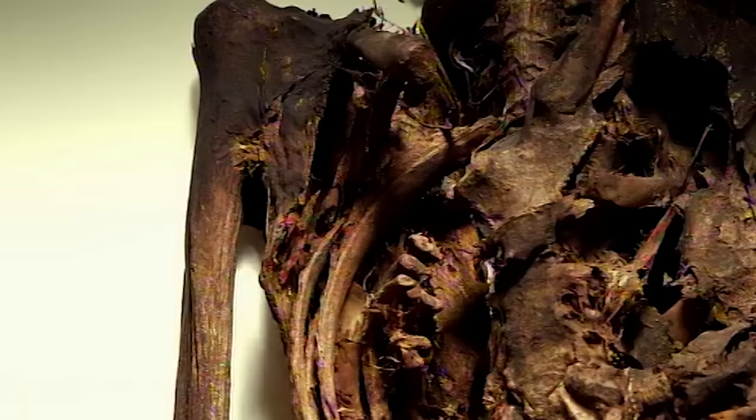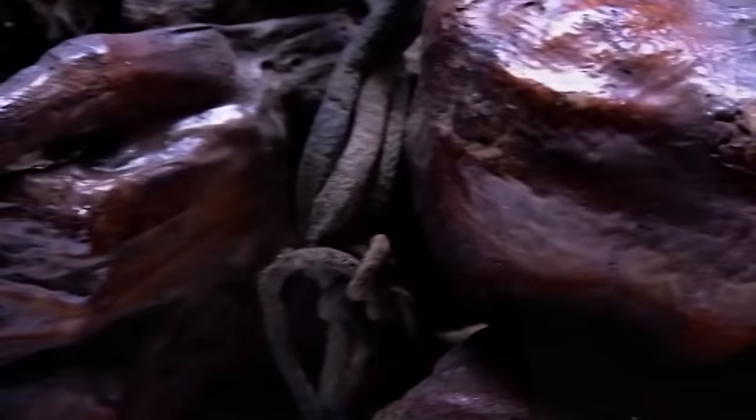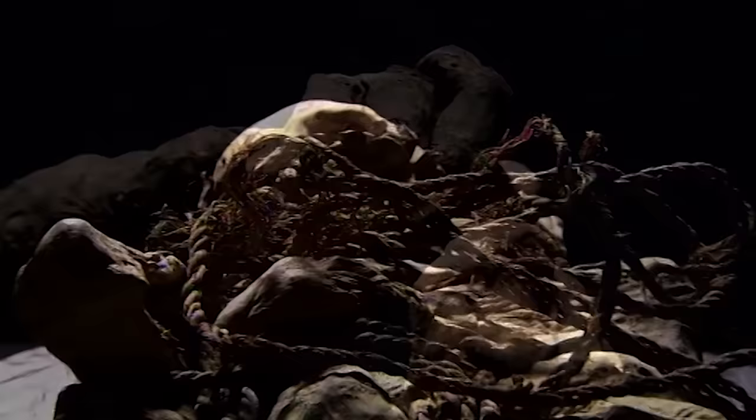Mummies — the preserved remains of people who lived long ago. Everyone knows that the Egyptians embalmed their dead, but for thousands of years South American bodies were also mummified. Today these mummies give us a unique insight into the mysterious world they inhabited, the way it was before the Europeans arrived. With newly developed scientific techniques, we can now unlock the world they once lived in, find out who they were, and often how they died.